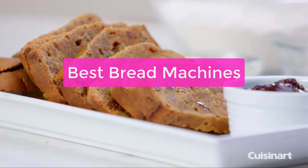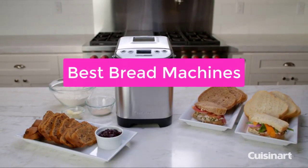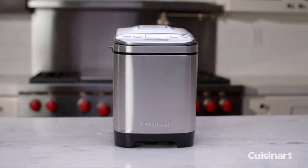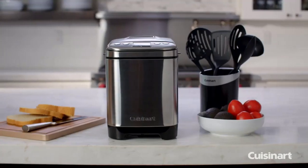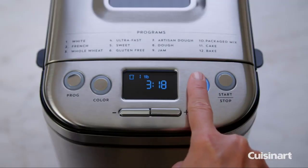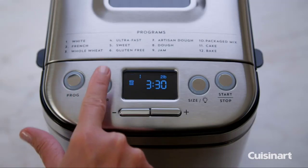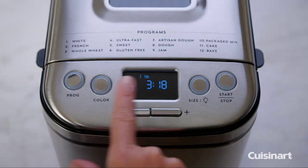Are you looking for the best bread machines on the market? Look no further! In this video, we'll tell you all about the top bread machines on the market, from budget-friendly options to high-end models. We'll also provide you with information on how each machine works, what its strengths and weaknesses are, and which one is best for you. So let's get started with the list.